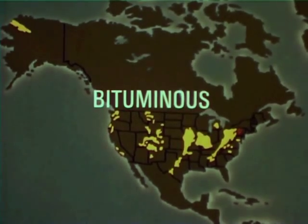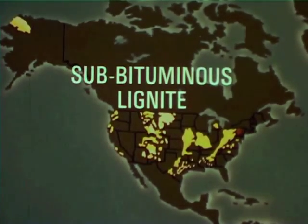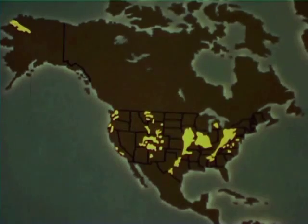Bituminous coal is much softer and less pure, but it does produce more heat than anthracite coal, and it is usually found closer to the surface of the ground. The rest of our coal reserve is either sub-bituminous coal or lignite coal. These coals are extremely soft and at present are not mined extensively. Bituminous coal is the most important of our reserves because it is our most abundant, produces more heat, and can be removed from the ground in so many different ways.